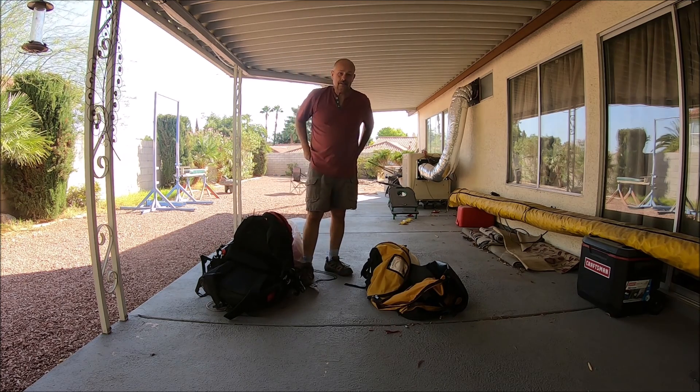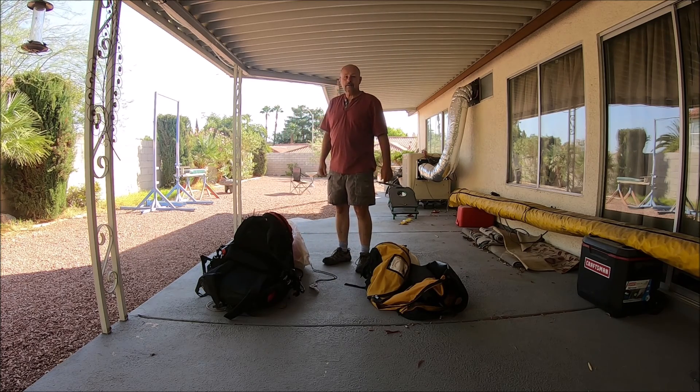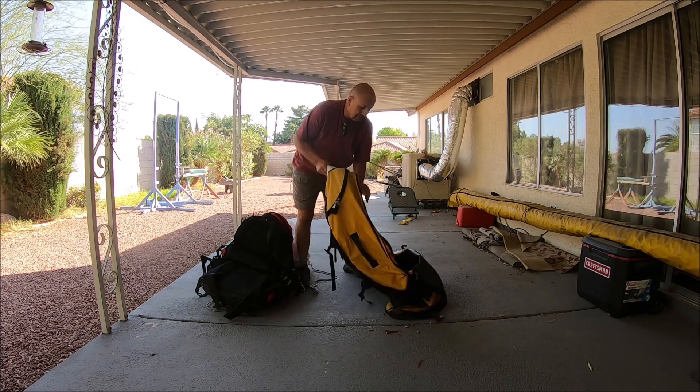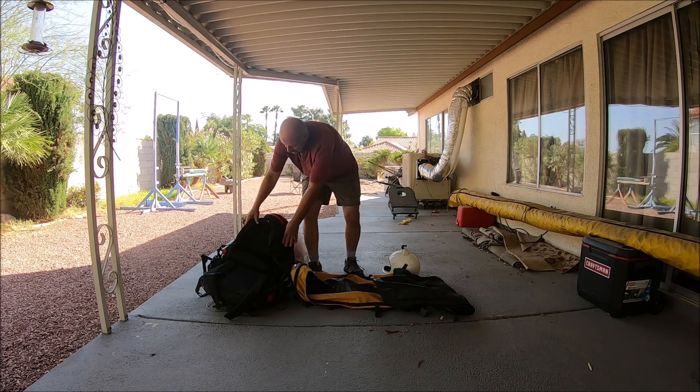I didn't fly the paraglider quite as much as I would have liked to, but it was either fly the paraglider or fly the hang glider, and I hate to say it but I'm a hang glider pilot — I've been doing it for 40-some years.